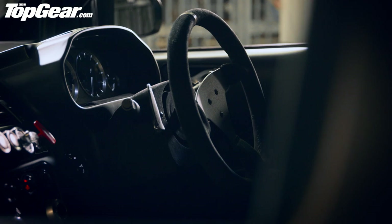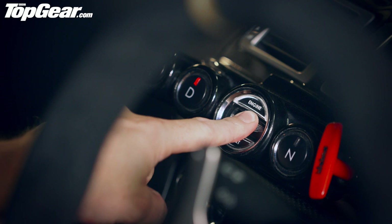I think it'd be rude if we didn't listen to what a V8 in a city car sounds like. So if I push the crystal key here... Oh, yes.